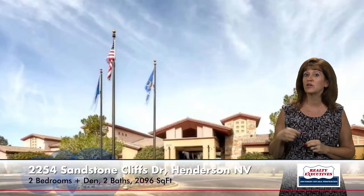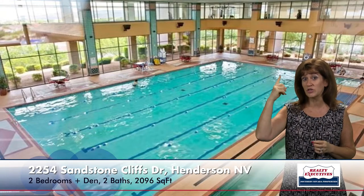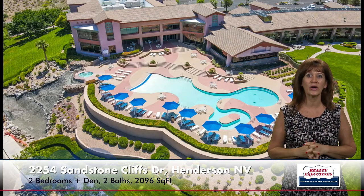This home is in Sun City Anthem, which is an age-restricted community in Henderson, Nevada. It has three clubhouses and lots of community activities and facilities. It's got an indoor pool, a walking track up above for indoor walking, and also a spectacular outdoor pool and spa with panoramic views. They have tennis courts, pickleball, bocce ball — everything you can imagine.